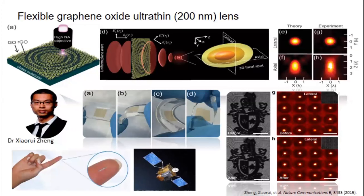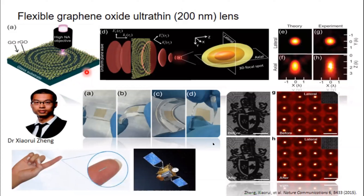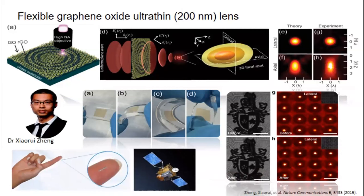One of our big applications is ultra-thin Fresnel lenses, where we pattern 200-nanometer-thick layers of graphene oxide and photoreduce it to change the refractive index — not all the way to graphene because that absorbs, but just varying the refractive index. We can get extremely high quality focusing down to the diffraction limit with lenses that weigh on the order of milligrams. This is very powerful and valuable for applications like space.